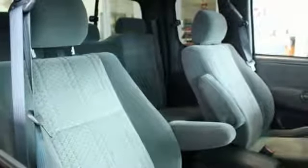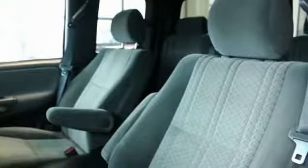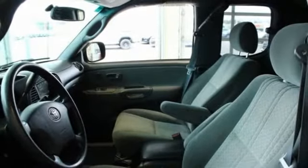This vehicle has less than 125,000 miles. Here are some of this vehicle's great options: air conditioning, dual airbags, power steering, center armrest, CD player, power windows, bed liner, remote keyless entry, and panic alarm. Come take a test drive today.